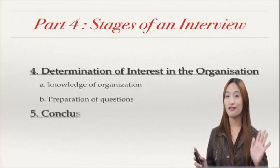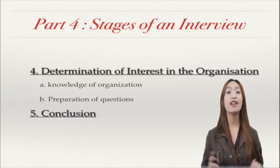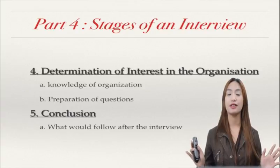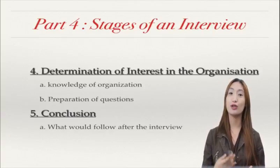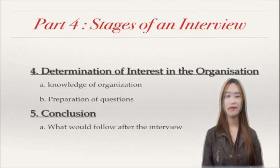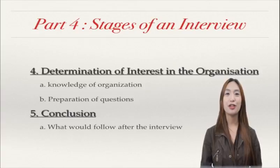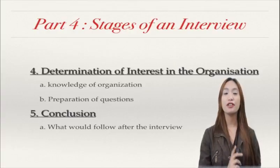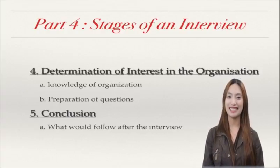The next one is the conclusion — this is the fifth stage. The interview is already done and you're about to stand. So what would follow after the interview? Before you leave, of course, you have to ask properly for your interviewer's email account. This is good so that you can send a thank-you letter to your interviewer for the time he spent with you in the interview. Before you leave, don't forget to give a firm handshake to your interviewer and say thank you for his time.